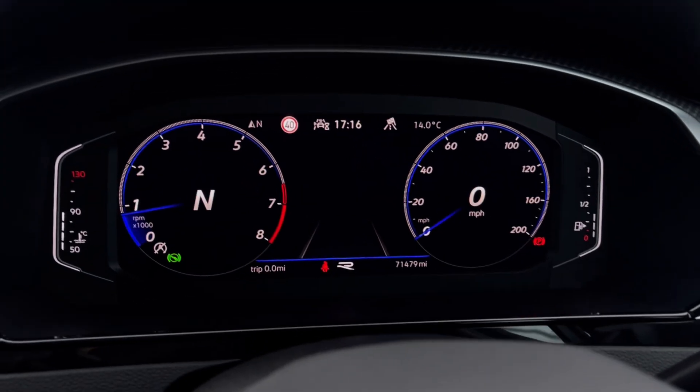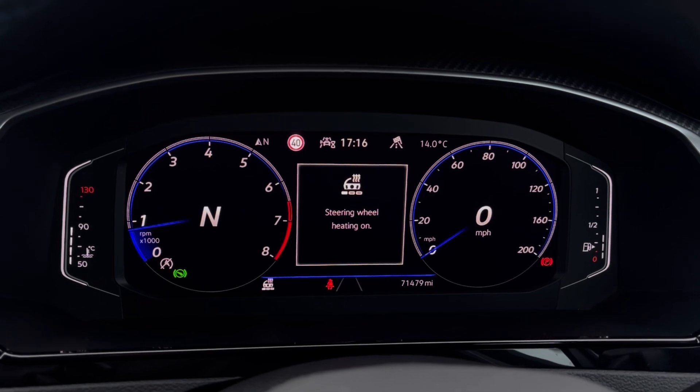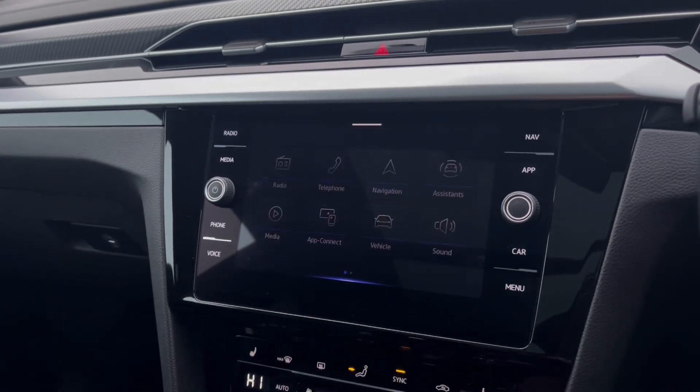With this car you also get a heated steering wheel with three different levels of heating to choose from, offering a cozy driving experience. Over at the infotainment screen, there is a wide range of options available for you to use.